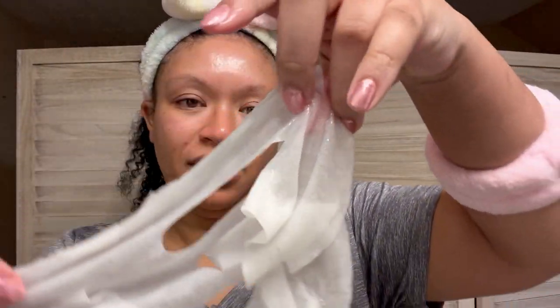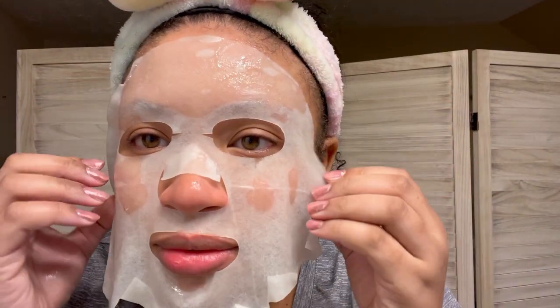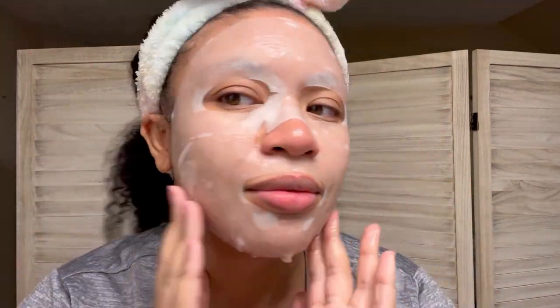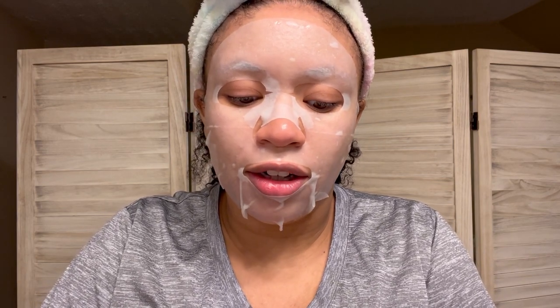My face is officially squeaky clean. Now we're going to go in with our last mask — it is the Rielle Beauty Collagen Plump and Smooth Facial Sheet Mask. I got this in my Allure Beauty Box. The mask is soaked — these always look so scary to me. It smells like a hospital, you know that hospital smell. After about five minutes I'm going to take the leftover essence from the sheet mask and add it to the rest of my face so I get all of the product.